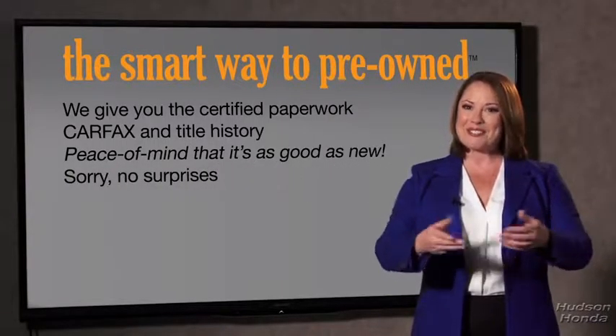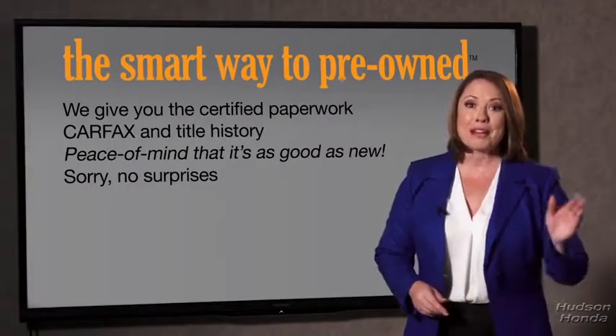If you like surprises, tell your entourage to have a surprise party for you after your purchase with us. We really don't want to skimp on any of those little things that need to be checked out about your certified pre-owned vehicle. We want to make it as good as new, and that's why it's the smarter way to buy your pre-owned vehicle.